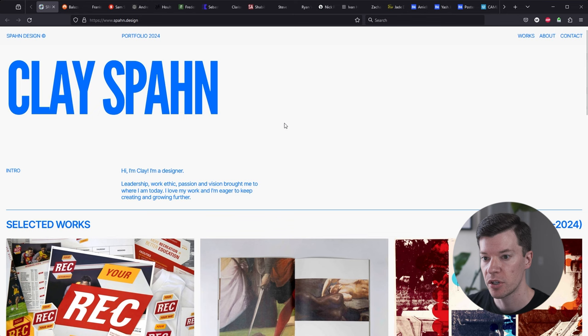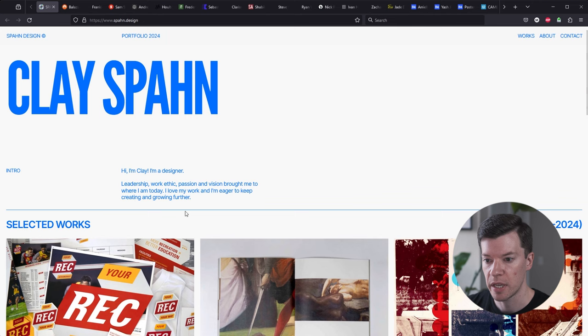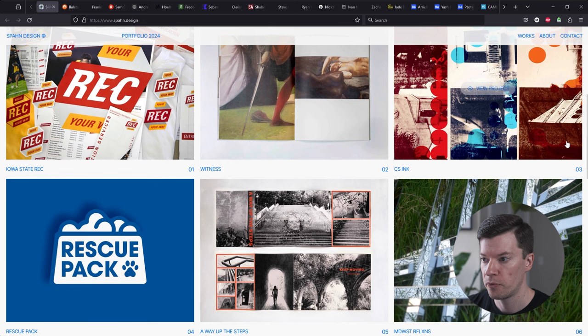The first portfolio we're checking out is Clay Spawn. My initial reaction is that I like the typography you have here. It tells me that you understand the grid, you understand layout. I like that it's just one color on white. It feels very reserved, which is usually a good sign. I like that you have this intro of who you are, what you do, what you like to focus on. You get right into the work, which is nice — no beating around the bush. I can very quickly tell what you're all about and your skill set.